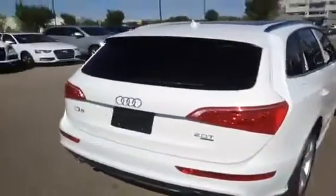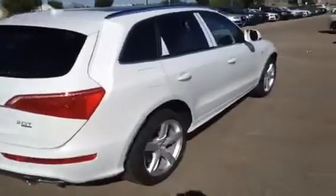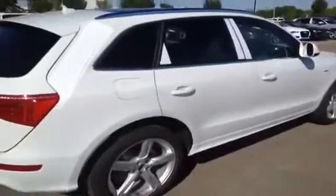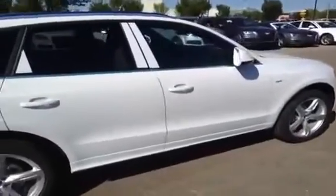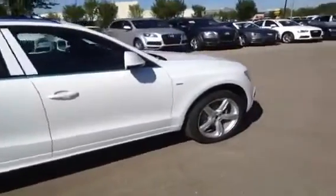It has Bluetooth phone preparation, power driver and passenger seats, heated front seats, leather seating surfaces, Audi concert radio, Audi 10-speaker sound system, and an Audi music interface iPod integration.